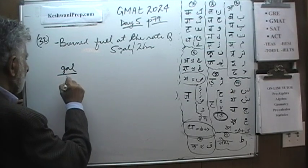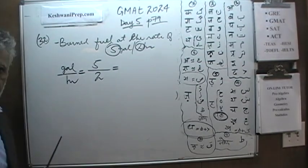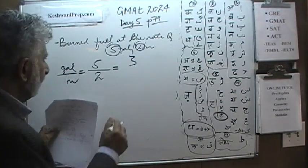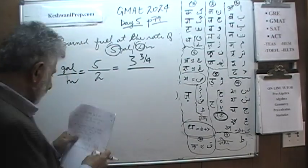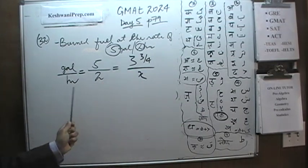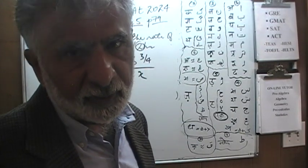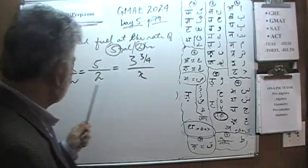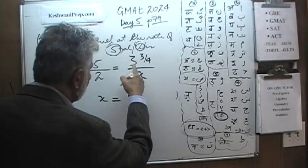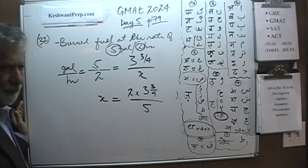Gallons over hours — and we know we are burning 5 gallons every 2 hours. We also know that during our journey we burned 3 and 3 quarter gallons. Gallons is on the top, and here this is the hours. If we solve for x, it will tell us how long we have been traveling — how many hours — and once we know that, we can figure out the distance we have traveled, because the speed is straightforward: it is just 1 mile per minute. Cross multiply and solve for x. This gives us that x is equal to 2 times 3 and 3 quarter over 5.